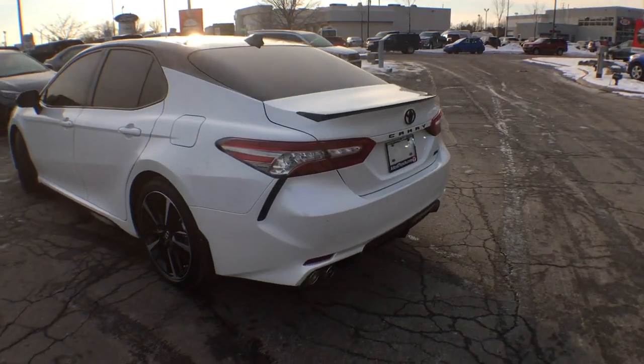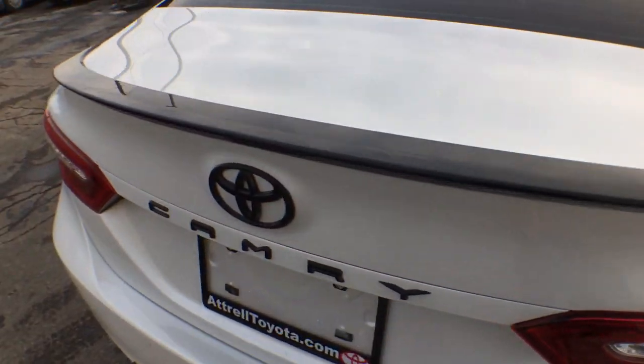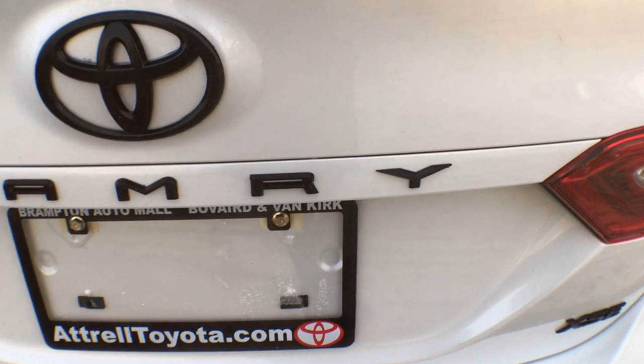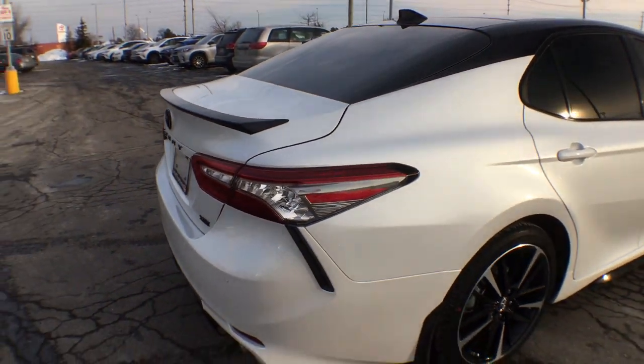Sticking with the contrast theme, around the back here we have done a rear diffuser — that's blacked out — as well as the Toyota Camry badge and the Camry written across. We've blacked out everything including the XSE, so absolutely stunning if you ask me.